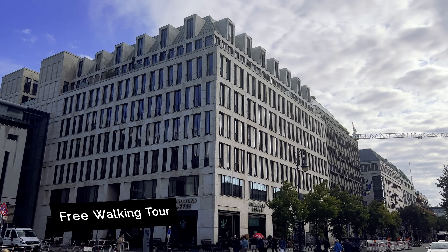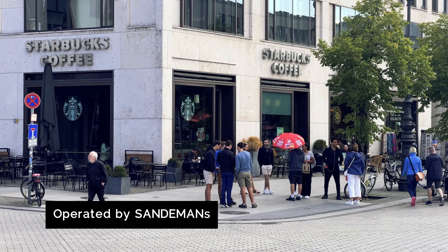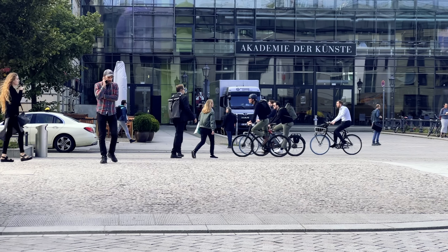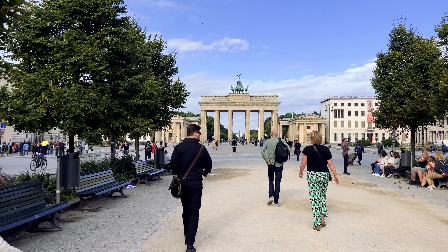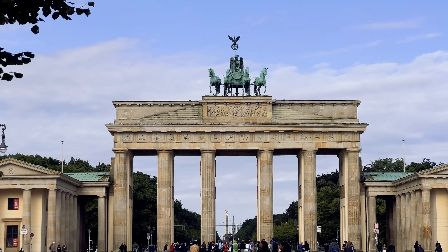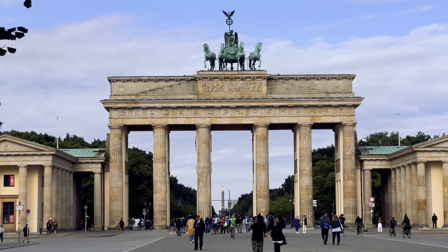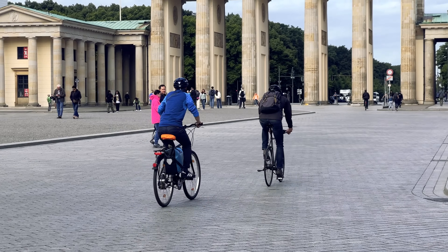Our free walking tour meets outside Starbucks at 9am — one of four English-guided tours for the day. It's led by an Israeli-born, locally based guide with an incredible historical knowledge. We begin at the Brandenburg Gate, built between 1788 and 1791. It's one of Germany's most well-known landmarks, having played many different roles in history.